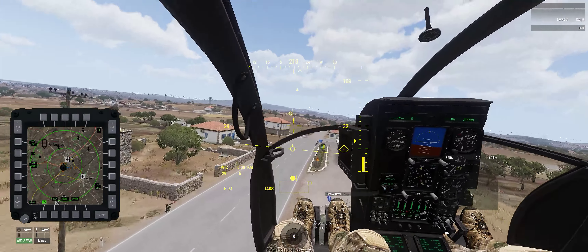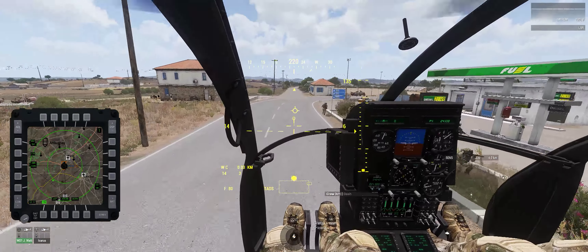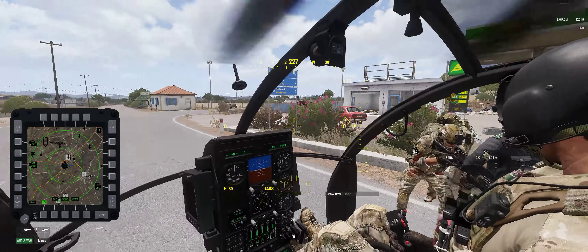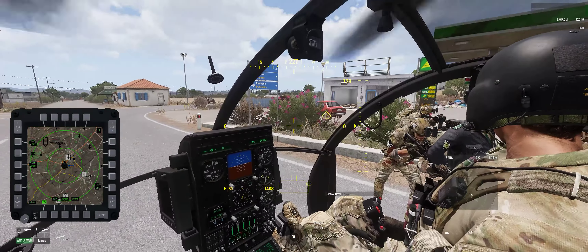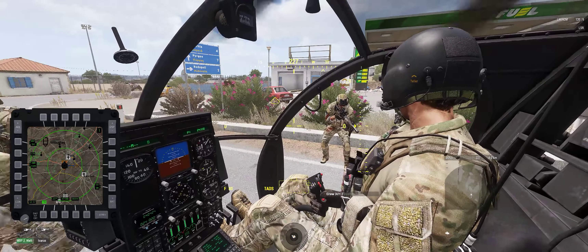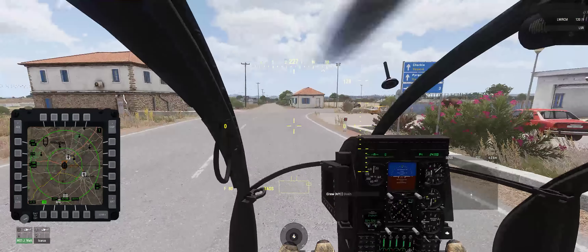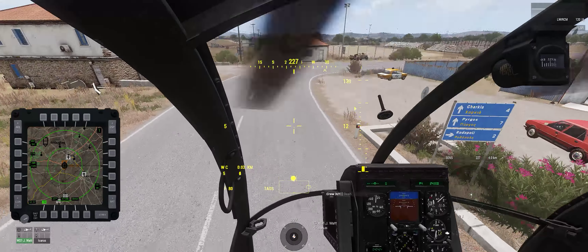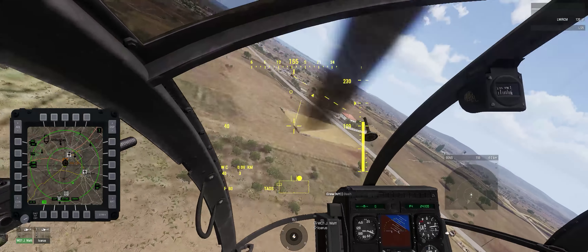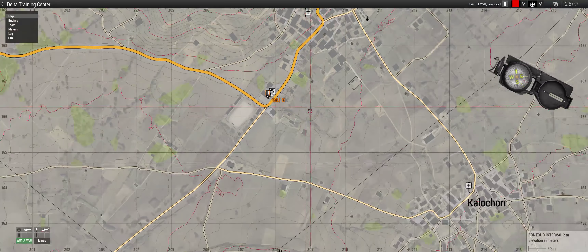So this is what spec ops is all about. All good. That was good, guys. Did you think that was going to fall?